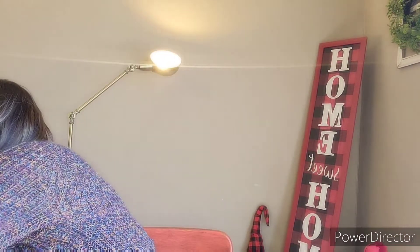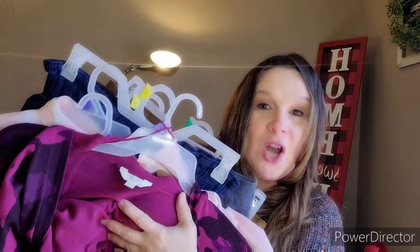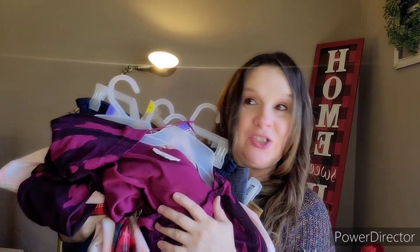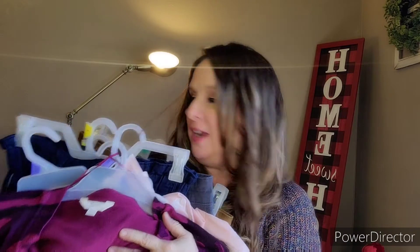That is it for my Walmart clearance clothing haul! Let me grab them all to show them for the thumbnail. This is my Walmart clearance clothing haul. I hope you enjoyed this video. Y'all, get out to Walmart and take a look - see if you've got some clearance. Tag me if you find something. Y'all have a great day. I'll see you in the next video. Remember to thank God for today because it truly is a gift. Bye-bye, y'all.